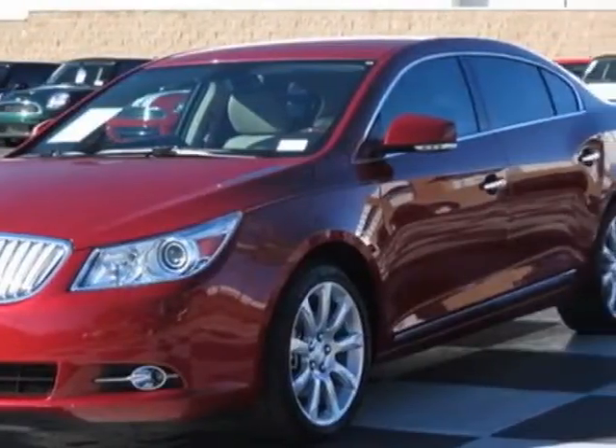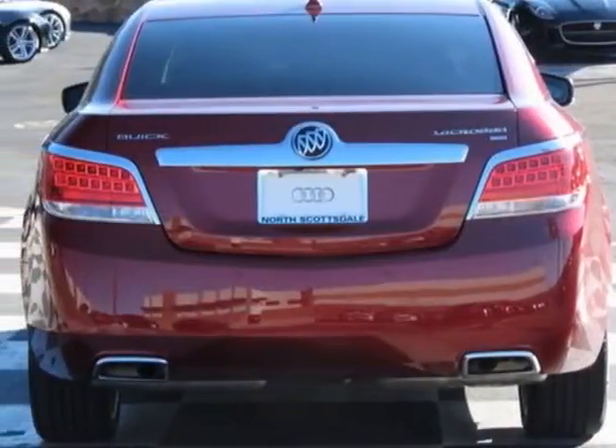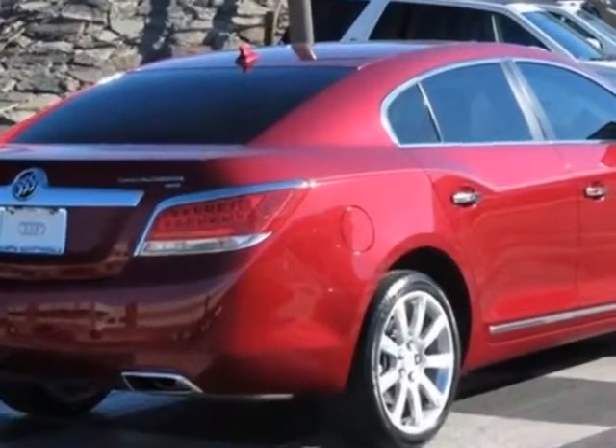This vehicle gets an estimated 17 miles per gallon in the city and an estimated 27 on the highway. This LaCrosse boasts a 3.6 liter engine and has a six-speed automatic transmission.